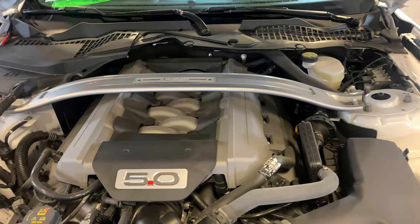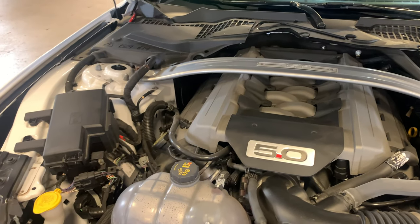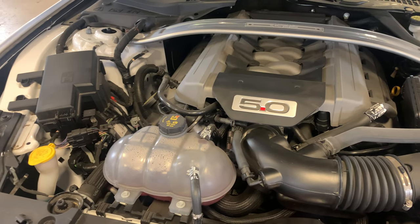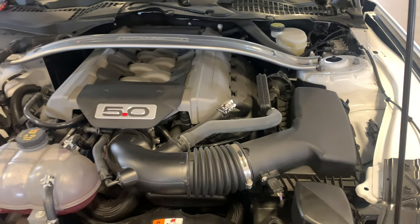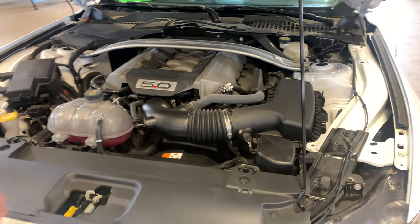Easy to work on — they label a lot of things for you. Mustang owners like to take care of their ponies themselves, and Ford appreciates that too. They do kind of try to make this a little easier to work on than most modern motors.